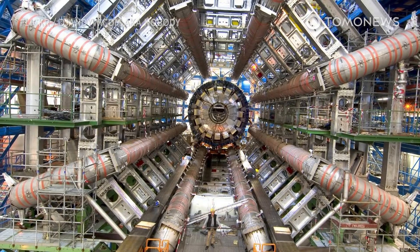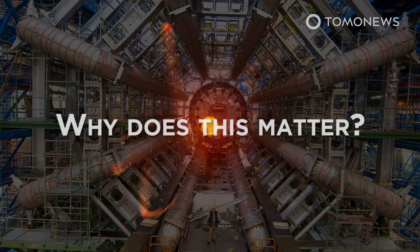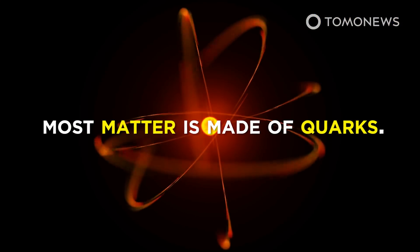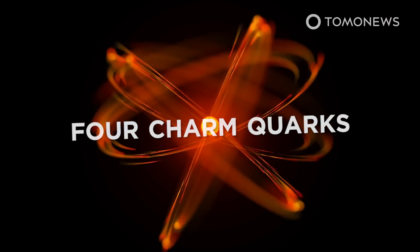Researchers found a new kind of particle at the world's biggest accelerator, the Large Hadron Collider. Why does this matter? Well, most matter is made of quarks, and nobody has seen a particle made of four charm quarks before.